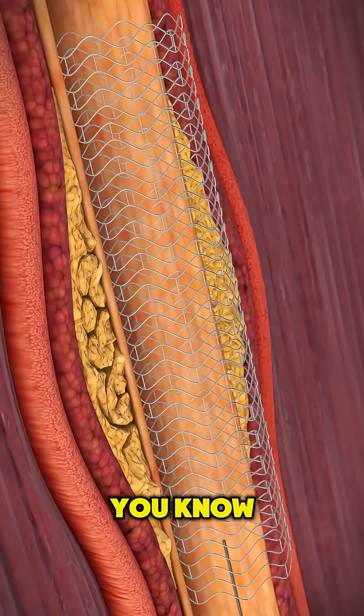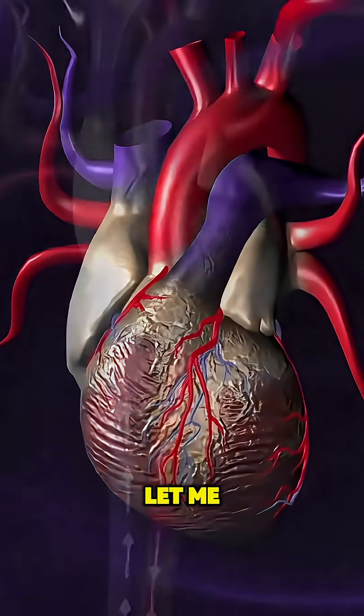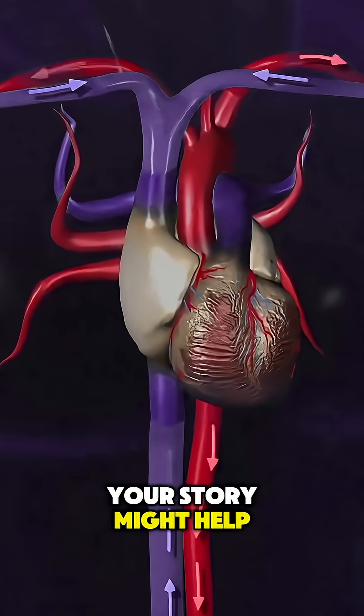Do you or someone you know have a history of heart problems or chest pain? Let me know in the comments — your story might help someone.